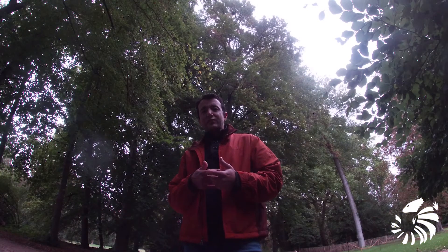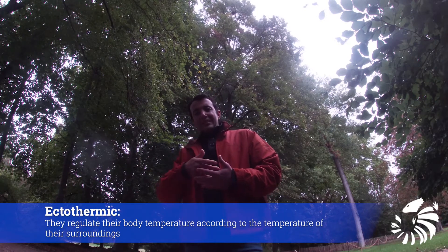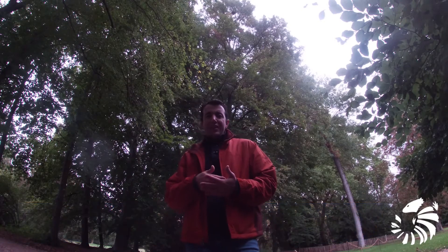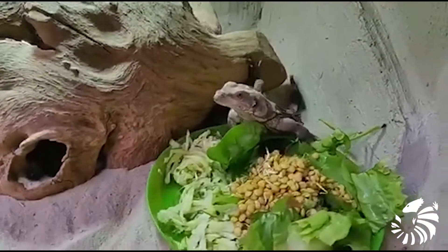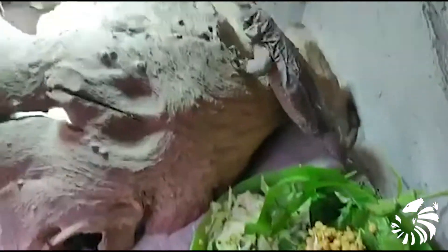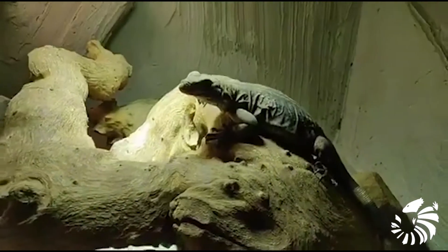Chuckwallas are more active during the day than the night, and they are ectothermic, meaning they regulate their body temperature according to the temperature of their surroundings. These lizards are well adapted to desert conditions and are active at temperatures up to 102 degrees Fahrenheit.